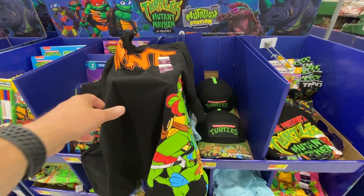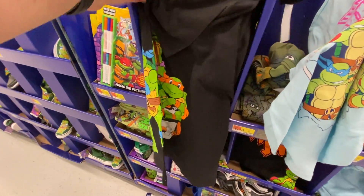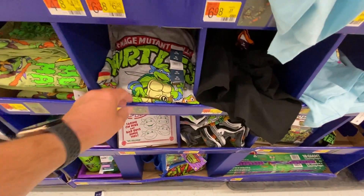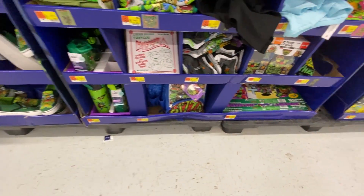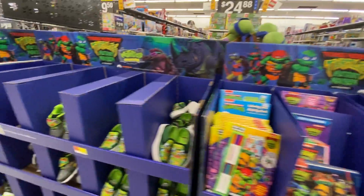Let's open this up so you get a better look — I apologize for the camera work. The turtles on the front wrap around to the back. Another shirt — this is actually pretty cool, but this is a youth here. Another small shirt there. Water bottles, lunch box, more boxer briefs. Definitely some pretty cool stuff here.